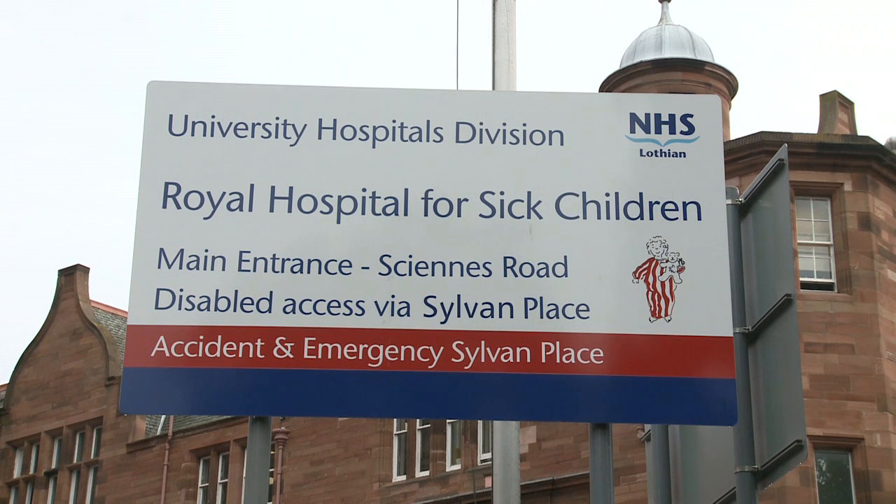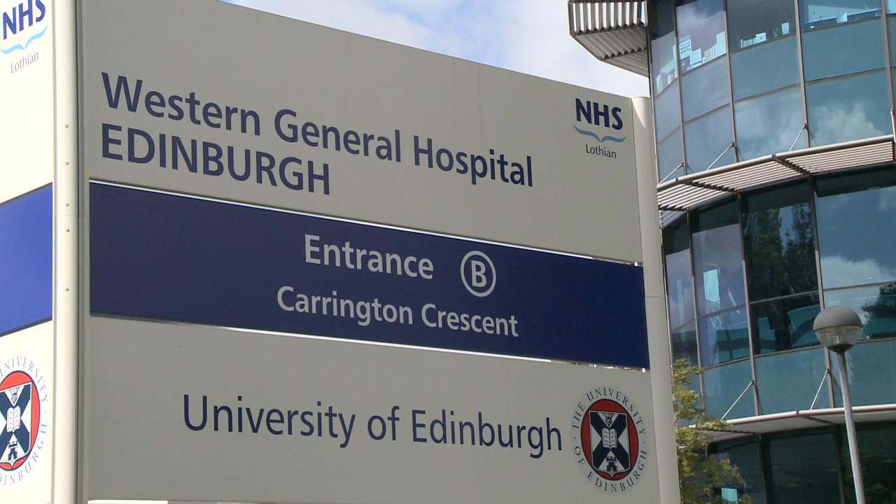130 patients are planned to take part in the trial, which will take place at clinical sites in London at the Royal Brompton Hospital, here at the Royal Hospital for Sick Children in Edinburgh, and the Western General Hospital.